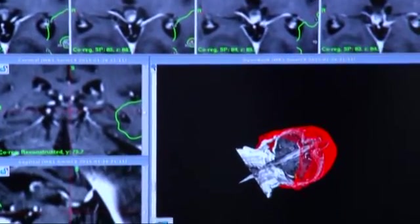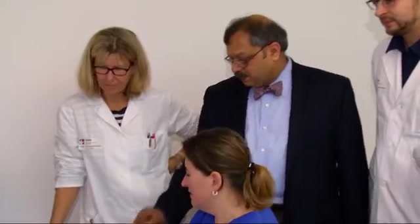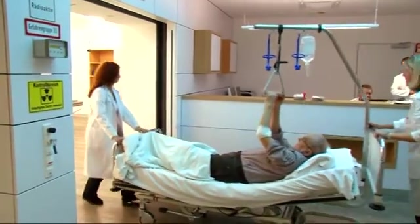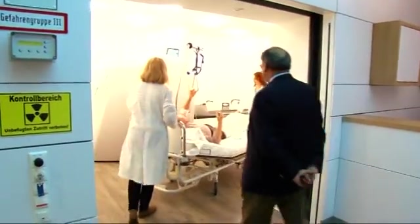Experts really believe that gamma knife will render many operations to remove tumors unnecessary. Experience has already been gained worldwide with this method and it can control over 90% of brain metastases. This means that a brain metastasis which has been subjected to this radiation will disappear and no new tumor will grow in its place. And, by the way, with the outcome that the patient can normally be discharged from hospital the very next day after his or her treatment.